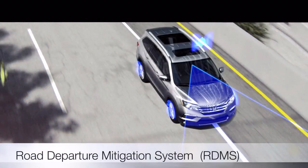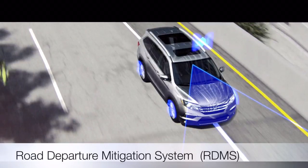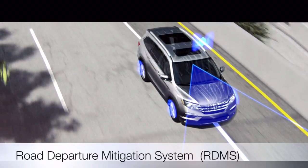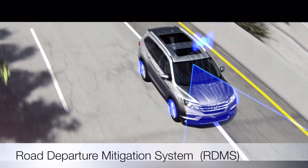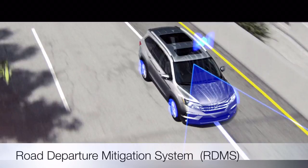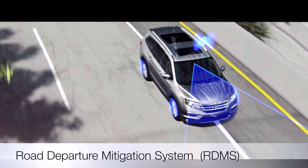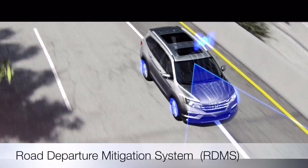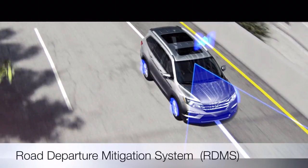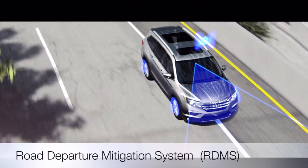Road Departure Mitigation, RDM — if your vehicle is drifting too close to the side of the detected roadway while driving 45 to 90 miles per hour without a turn signal activated, RDM alerts you with rapid vibrations on the steering wheel. If you continue to leave the roadway, it can also apply steering torque and braking to help keep your vehicle in the detected lane.